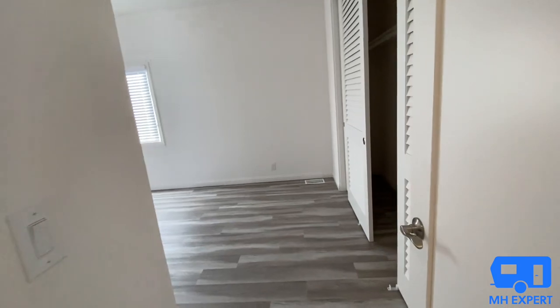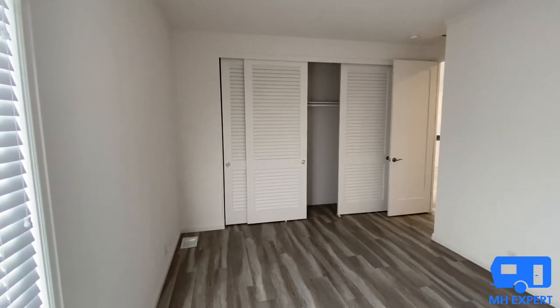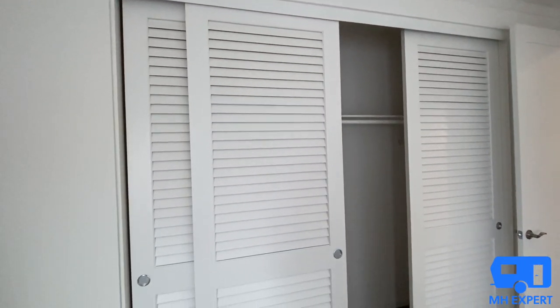Bedroom number three — it's a little dark in here, let's get these lights on for you. These are great size bedrooms; you can fit a king bed in here no problem. Also take a look at these sliding doors for your closets — they are beautiful.